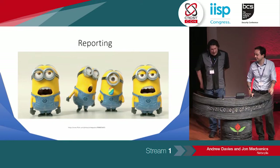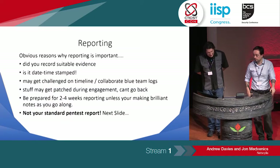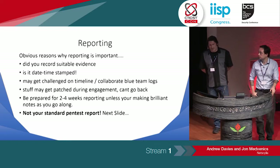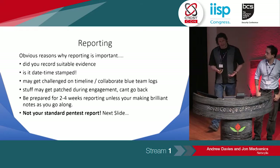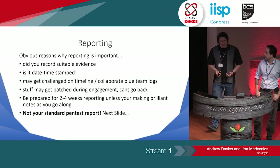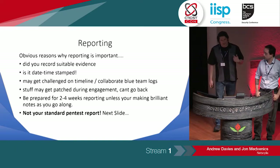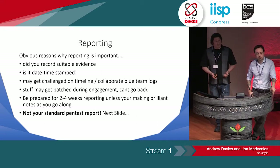Reporting — sometimes it can be a bit of a drag, and with red teaming it takes a lot longer than a pen test report. The obvious questions are: what is your evidence? Have you got the proper date and time on your evidence in your time logs? Because you're going to get challenged. Stuff may be patched straight away or after the engagement, and if you're invited back to retest because someone didn't believe you, it could be a very awkward conversation.